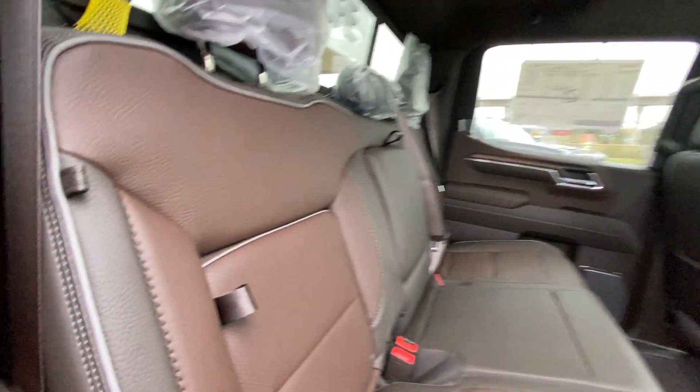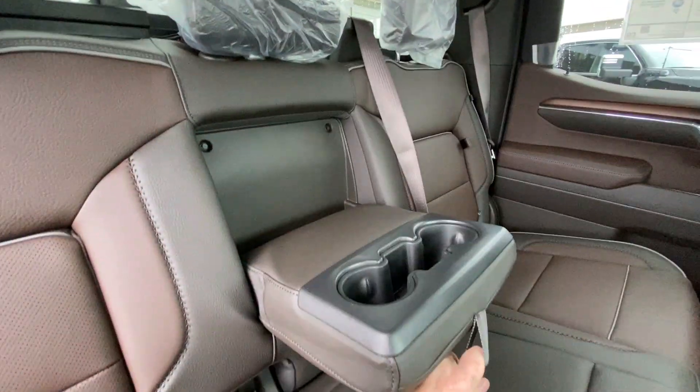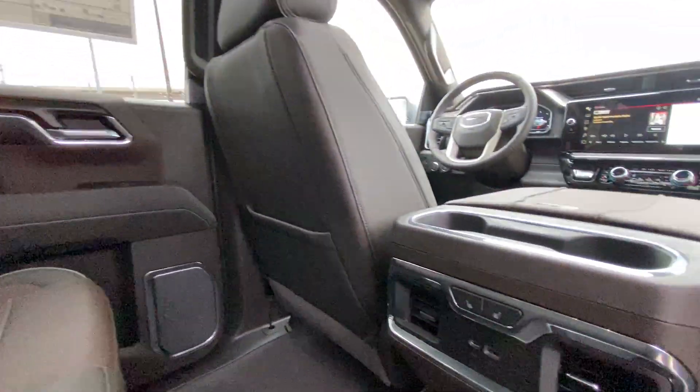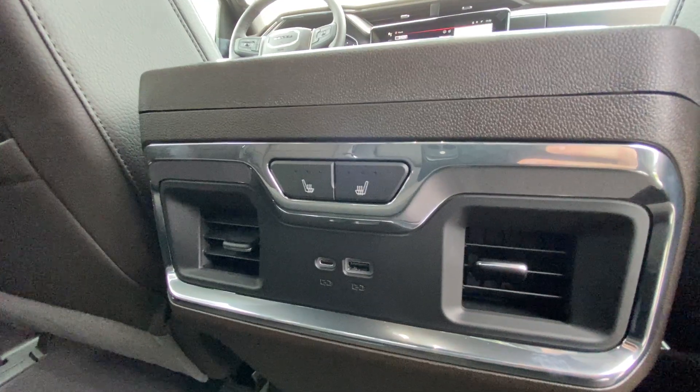Heading back inside the Denali, the back seats have in-seat storage. They're also car seat ready and come in a 60-40 split. Cup holders come down in the middle, there's a rear power sliding window, and Bose audio continues throughout the back of the vehicle. In the center console, we have the heated leather seat controls and two USB charging ports.